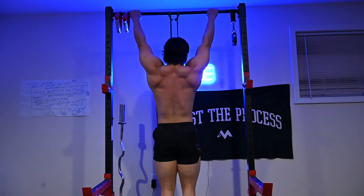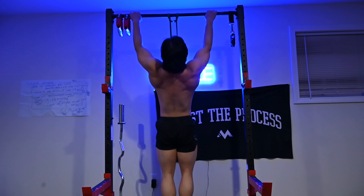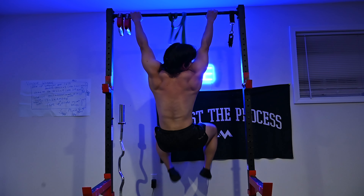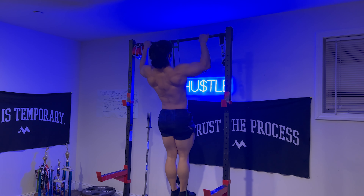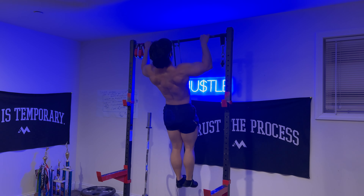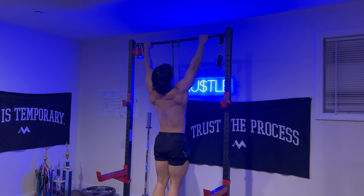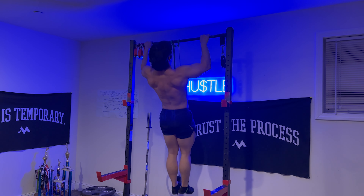Regardless, my back routine — and my routine in general for any muscle — is quite simple. I keep it very simple, a very limited amount of exercises. All I do, as you can see, is deadlifts, band-assisted pull-ups — if I'm feeling fresh I'll do them bodyweight — and rows. I do them twice a week. One day I'm doing regular deadlifts and band-assisted pull-ups. The other day I'm doing stiff leg deadlifts, band-assisted pull-ups, and rows. Twice a week.